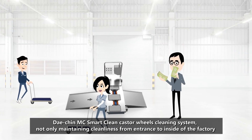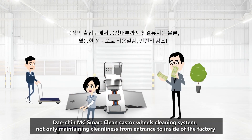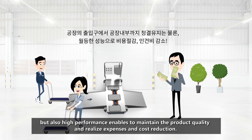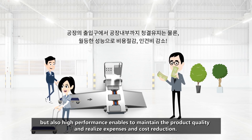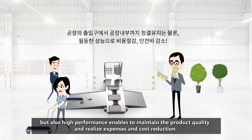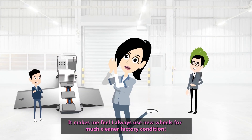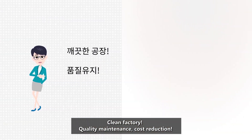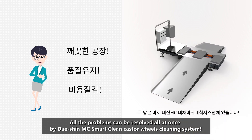The Dacian MC SmartClean Caster Wheel Cleaning System not only maintains cleanliness from the entrance to the inside of the factory, but its high performance also maintains product quality and achieves cost reduction. It makes you feel like you are always using new wheels for a much cleaner factory condition. Clean factory, quality maintenance, cost reduction — all problems can be resolved at once.